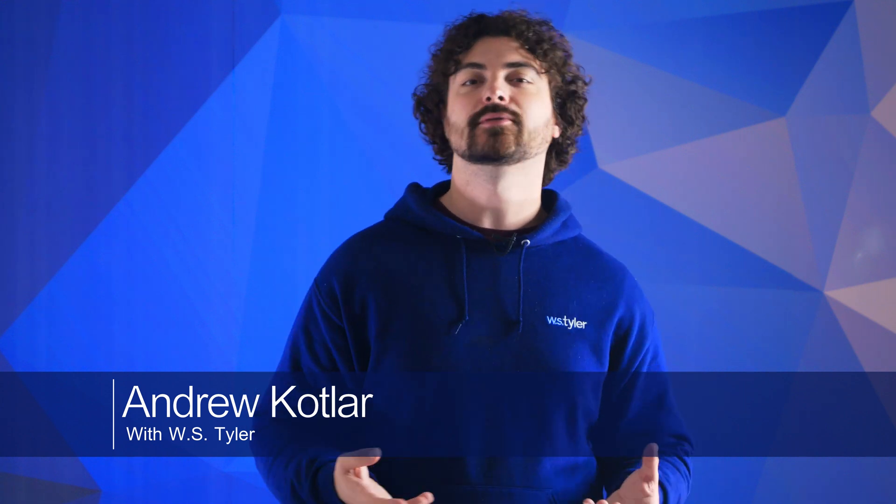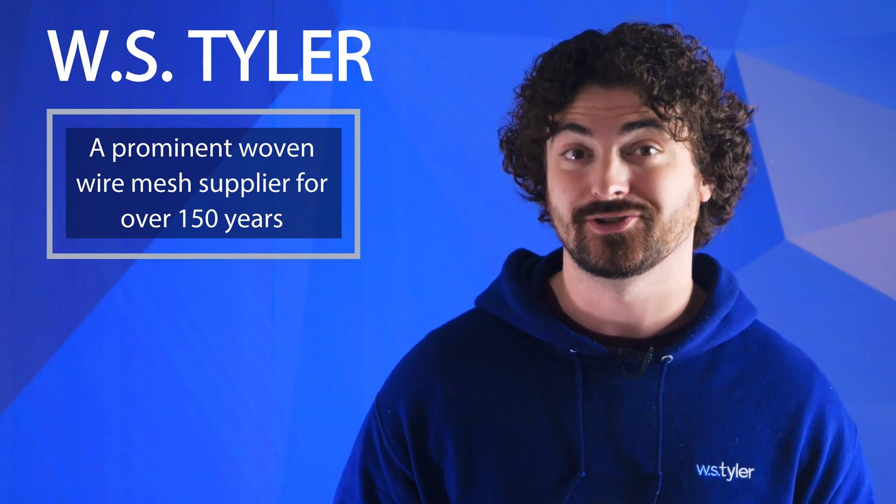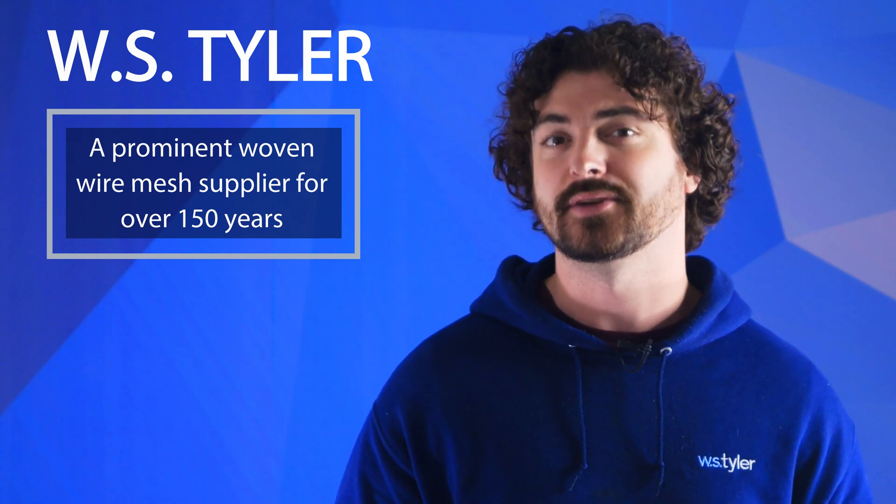My name's Andrew Kotlar, and from our cell phones to the electronic systems in our cars, we rely on wireless communication and data transfers every day. So there needs to be safeguards to combat electromagnetic interference. Woven wire mesh has become known for its ability to shield electromagnetic radiation. Its unique properties allow it to be seamlessly integrated into the design of all the technologies we've grown accustomed to throughout the years.